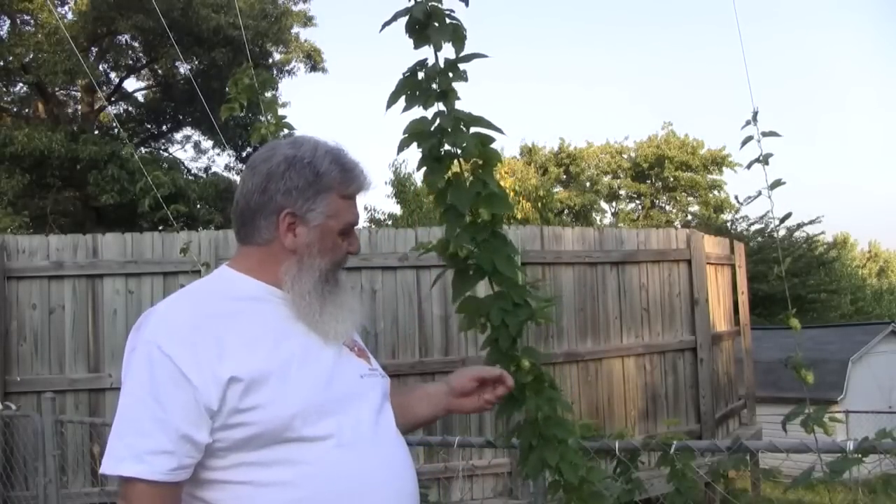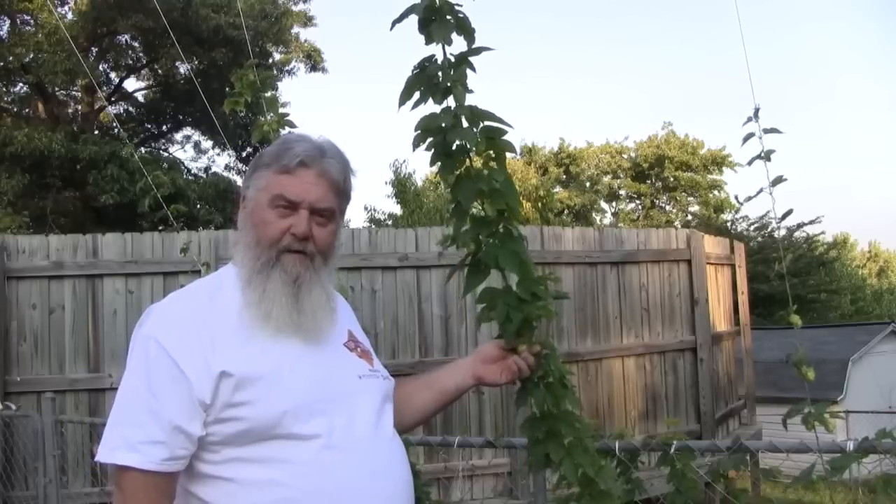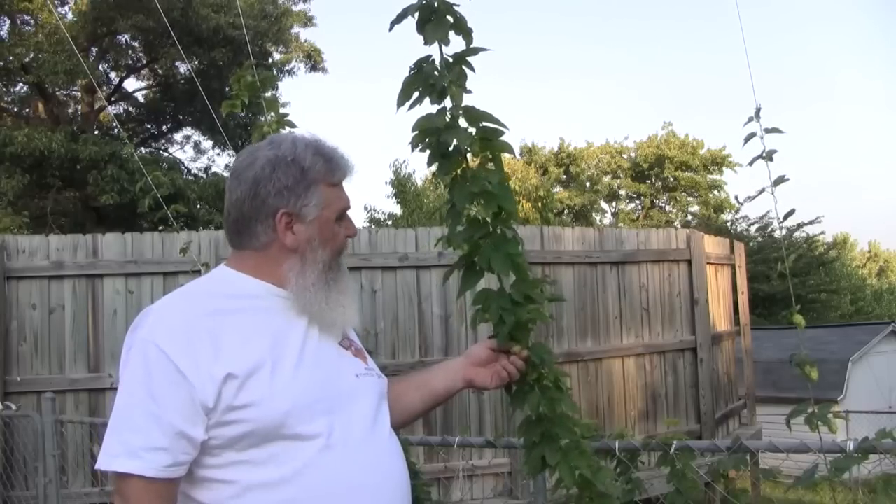Hey guys, I'm Greg. Welcome to Greg's Beer Reviews. Right here in the hop garden, this is Northern Brewer Hops. These are hop cones. This is what beer is bittered and the aromas for the hoppy beers come from.